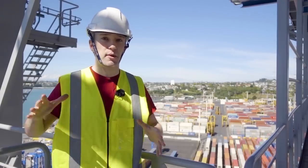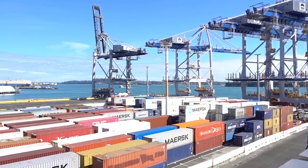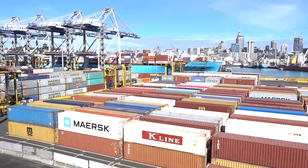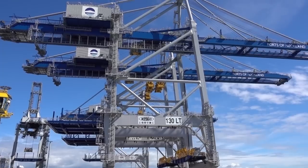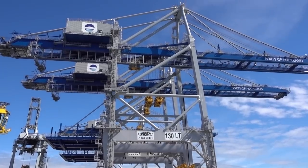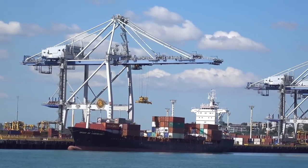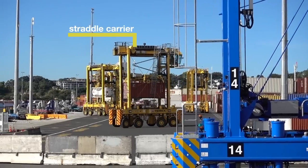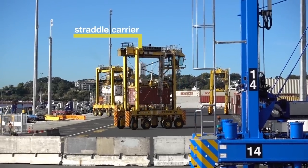Like every other major port in the world, almost all the goods that arrive or leave here are going to be in a standardised shipping container. For incoming goods, once a container has been unloaded from the ship, these giant quay cranes take it and move it down to ground level. Then it's moved to a holding area by a straddle carrier, ready for a truck or a train to take it on the last miles of its journey.